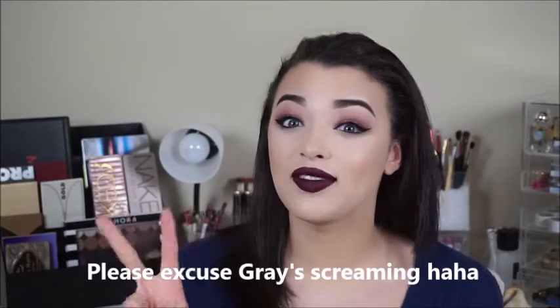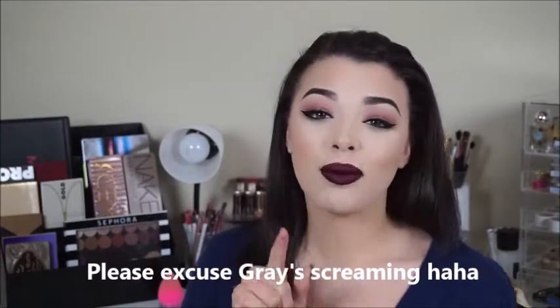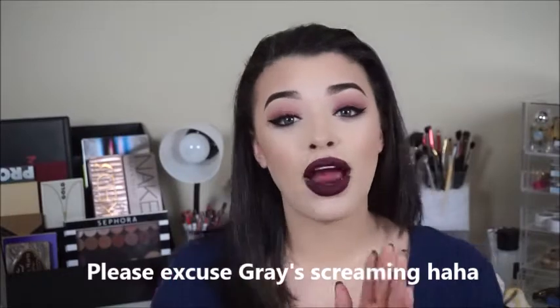Hey guys, welcome back to my channel! Today I filmed a Thanksgiving tutorial for you guys because Thanksgiving is in three days. If this isn't up tonight it'll be tomorrow, making it two days away, so I'll do my best to get it up as soon as possible in case you want to practice before Thursday.